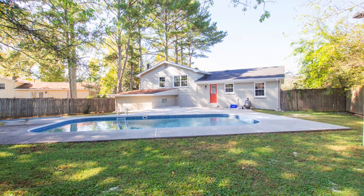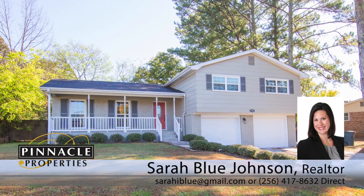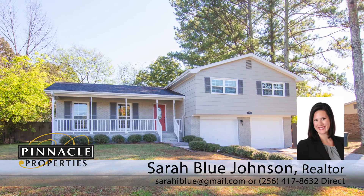For a new home experience in an established neighborhood, be sure to contact us now for a complete feature list and to schedule a private viewing appointment.